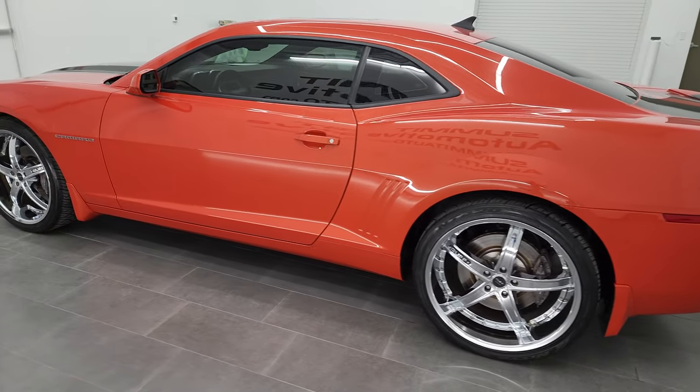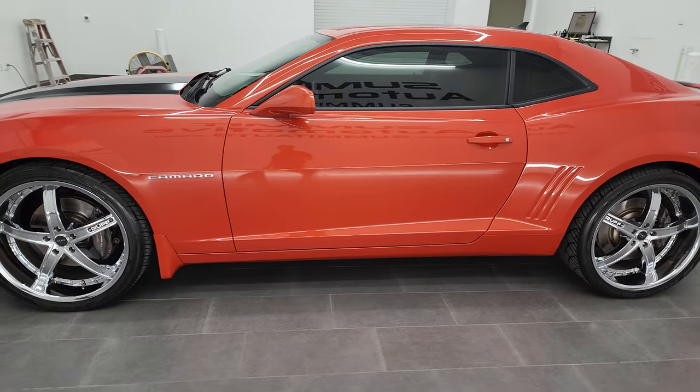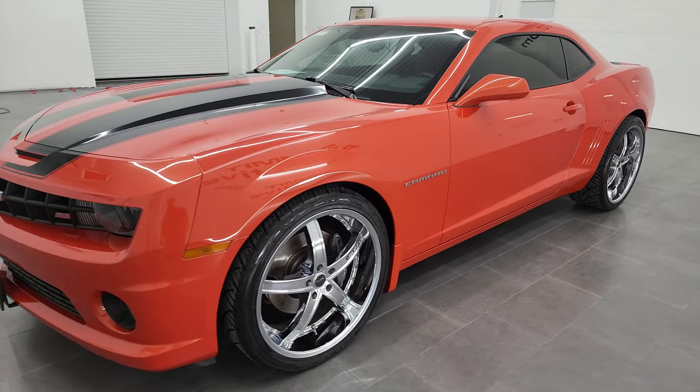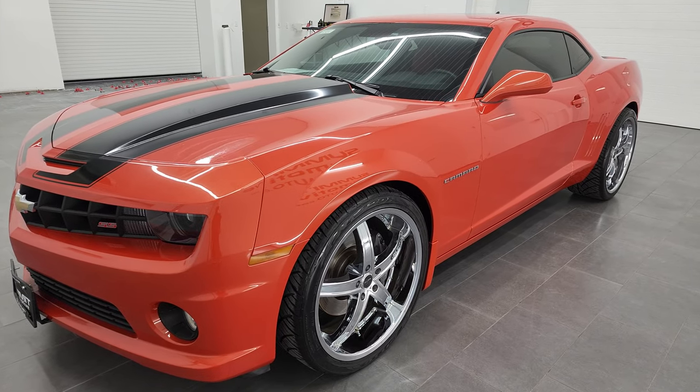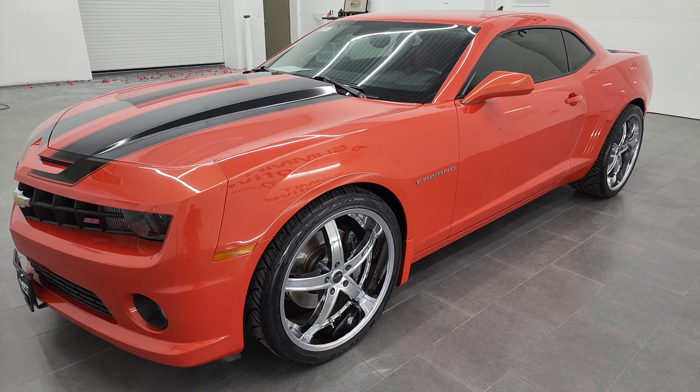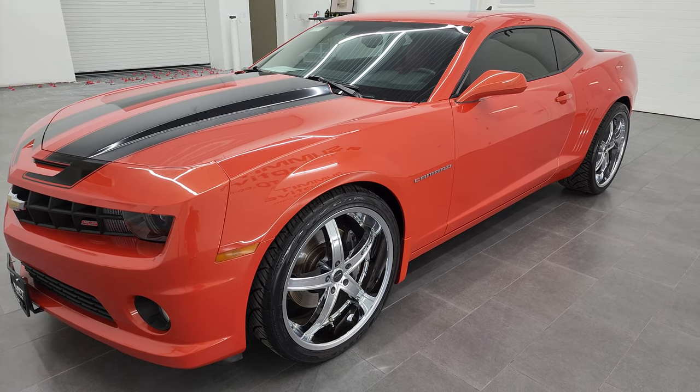This 2010 Chevrolet Camaro has the 6.2 liter V8 engine. When paired up with the manual transmission, it puts out 426 horsepower. This car has been fully safetied and inspected by our service shop per the state of Wisconsin inspection process.